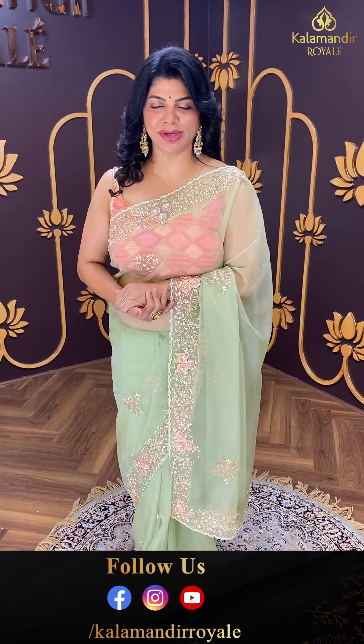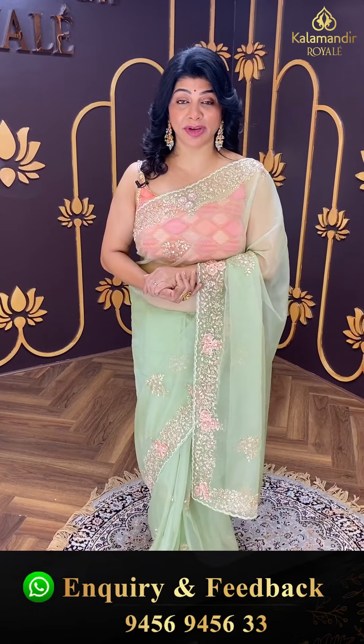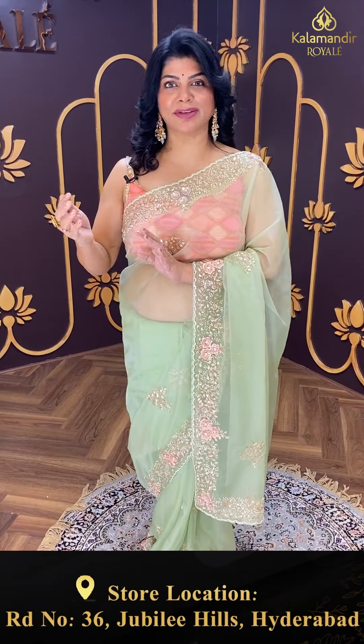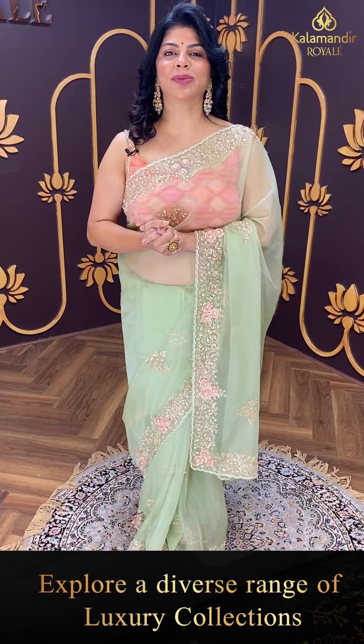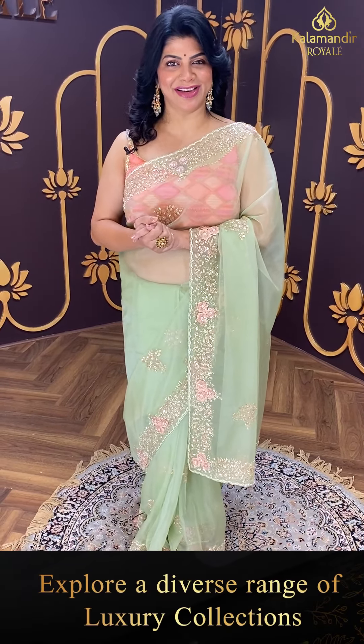I am with Kalamandir Royal Store to showcase beautiful lovely cocktail sarees. These sarees are party wear, kiddie party wear, evening birthday party wear, and bridal wear. You can wear these cocktail sarees — such beautiful, fancy sarees. So without wasting time, let's move on to the live.